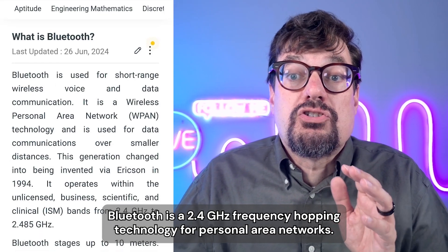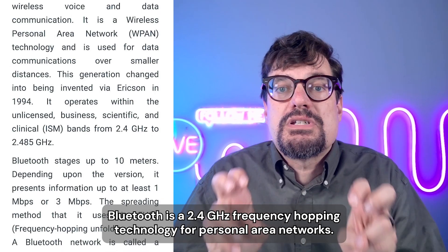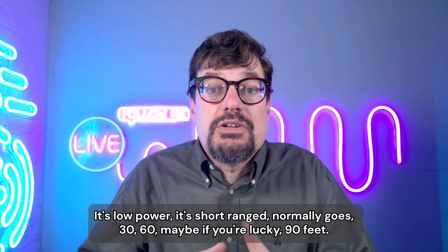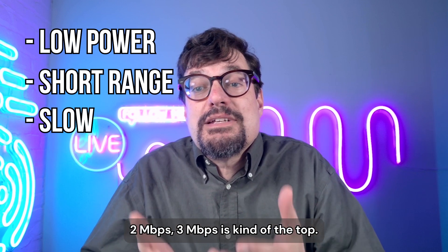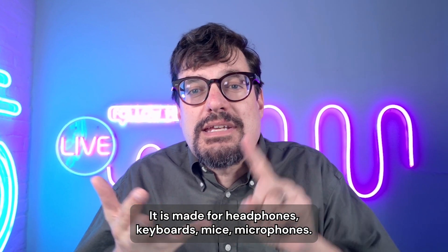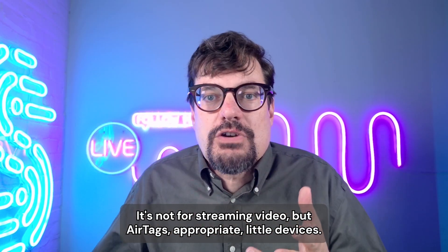Bluetooth is a 2.4 gigahertz frequency-hopping technology for personal area networks. It's low power and short-ranged — normally about 30, 60, maybe 90 feet if you're lucky. And it's not terribly fast: 2 to 3 megabits is about the top. It's made for headphones, keyboards, mice, and microphones — not for streaming video.